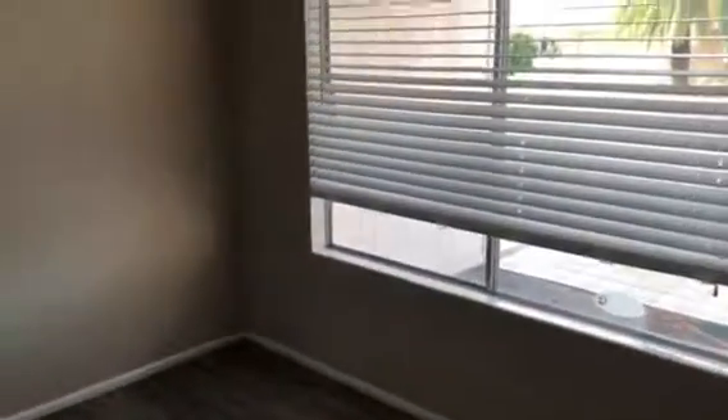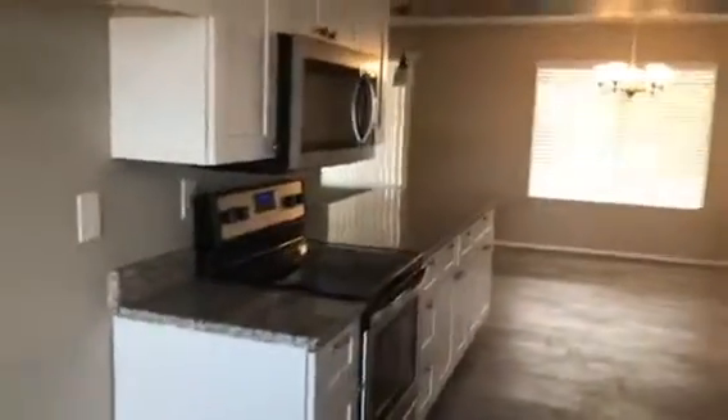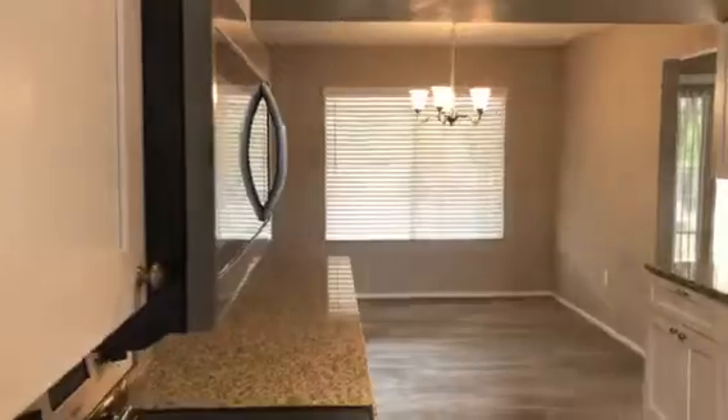We have our kitchen off to the right. There's a nice little pocket door right here that pulls out so you can have a little more privacy. New cabinets ran all the way through. They removed the old lights that were up there and updated the lighting.